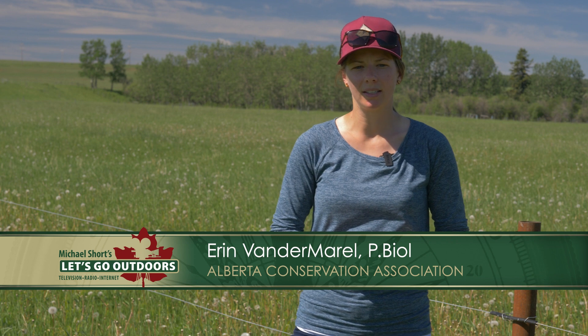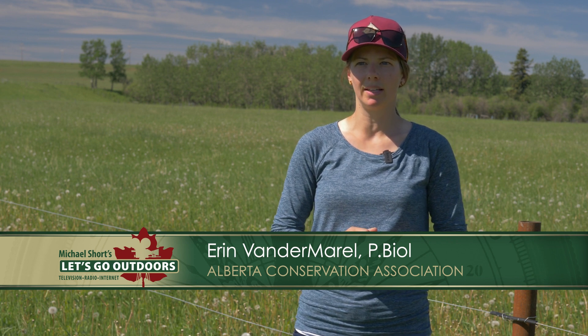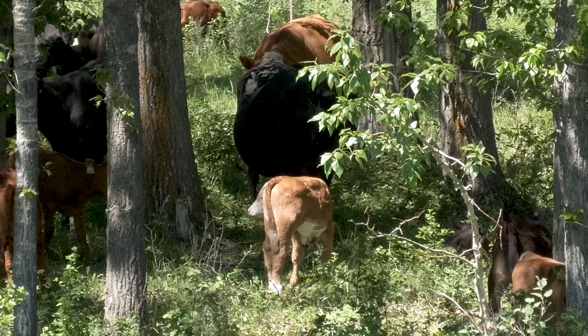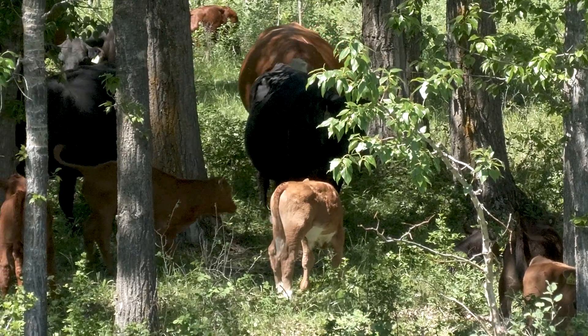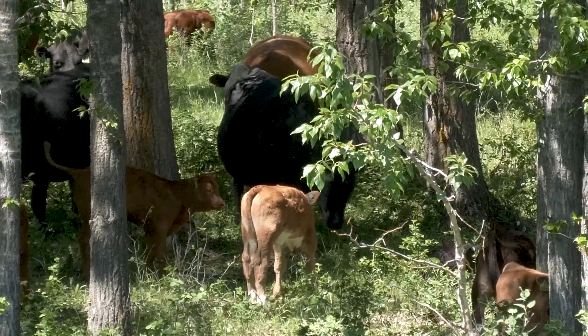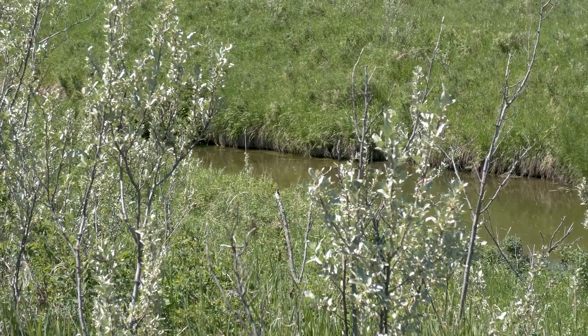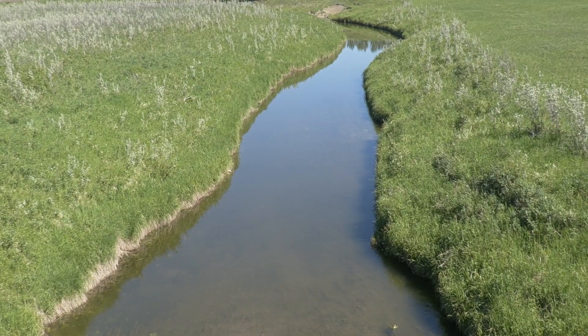So we signed 10-year agreements with landowners, and these agreements include tools and resources for the landowners to create a healthy buffer along the river. The landowners, through the agreement, agree to idle that land from livestock, or if it's a crop field, they create that healthier buffer that allows the riparian area to do its function.